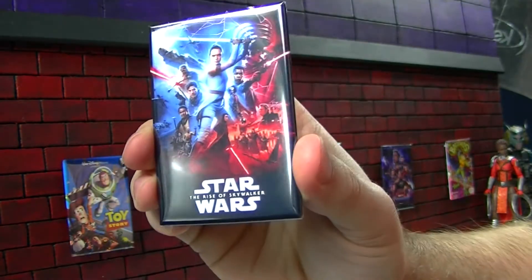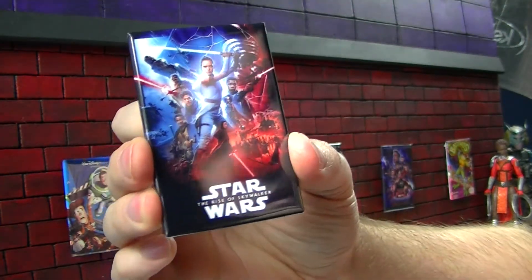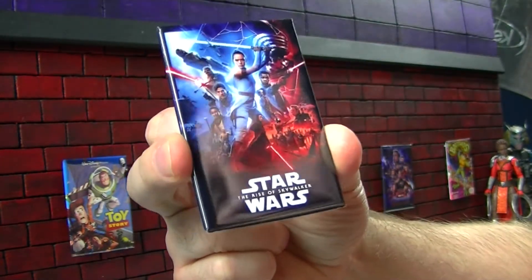I've got Rise of Skywalker, just to complete my nine-movie Star Wars lineup. I like the posters with lots of characters on it, especially for things like Marvel and Star Wars. I like the ensemble cast that it represents.